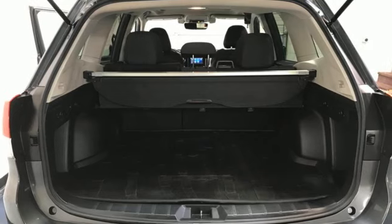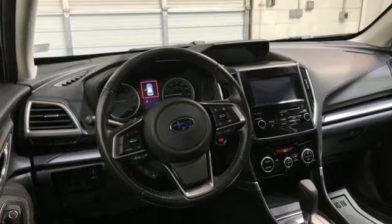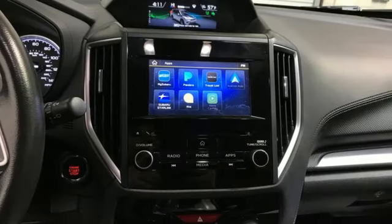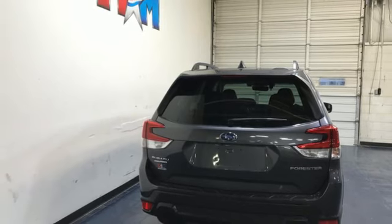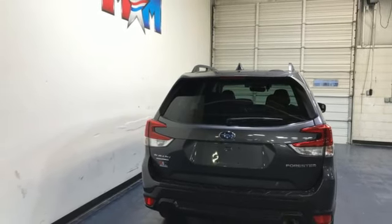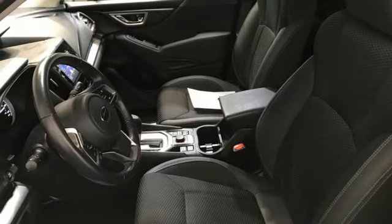It comes with all the amenities you need: H4 engine, front heated bucket seats, streaming audio, air conditioning, wireless phone connectivity, external memory control, first and second row express open and close sliding sunroof, two USB ports, and LED low and high beam headlights.